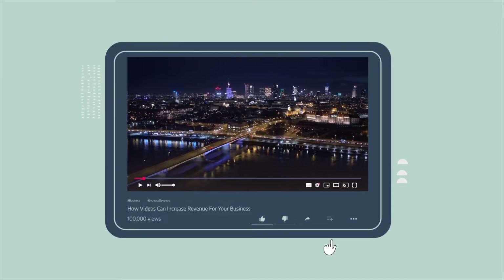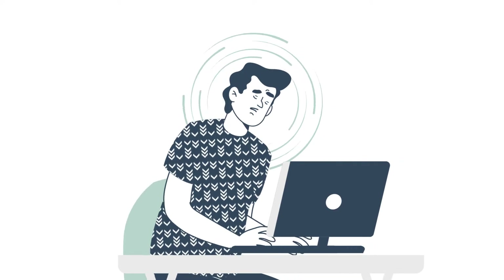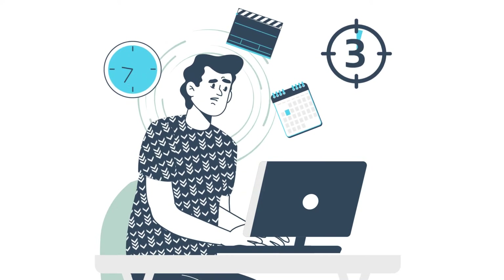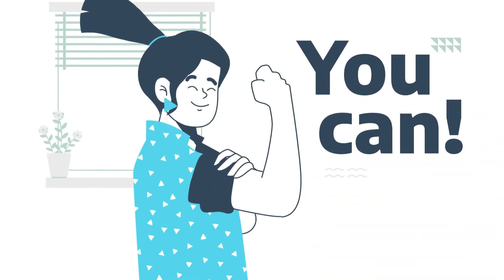Video marketing simply works, but because video production can be very expensive and time-consuming, many businesses can't afford to consistently make content. However, you can!